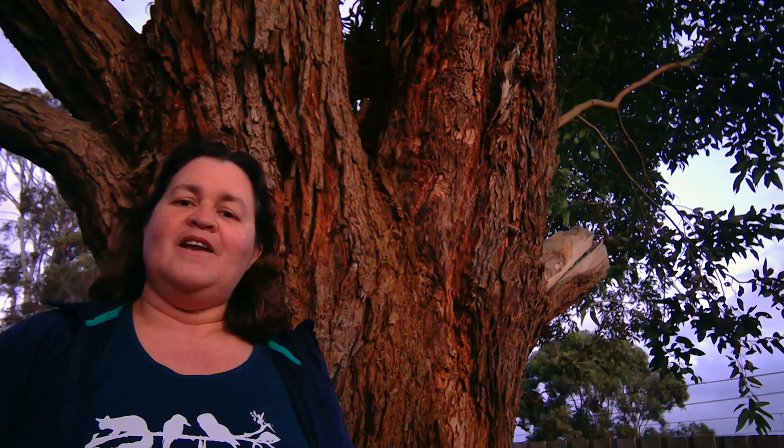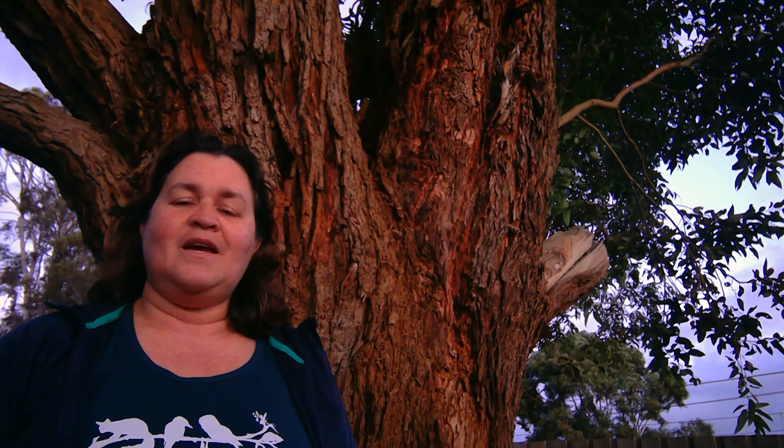Welcome everyone, my name is Kay and I'm a wildlife carer. Come with me and let's explore the city of Casey's incredible biodiversity. With over a thousand different species in Casey, I'm excited to share with you a glimpse of the special animals, plants and fungi that we've got in our region. I hope you enjoy it.